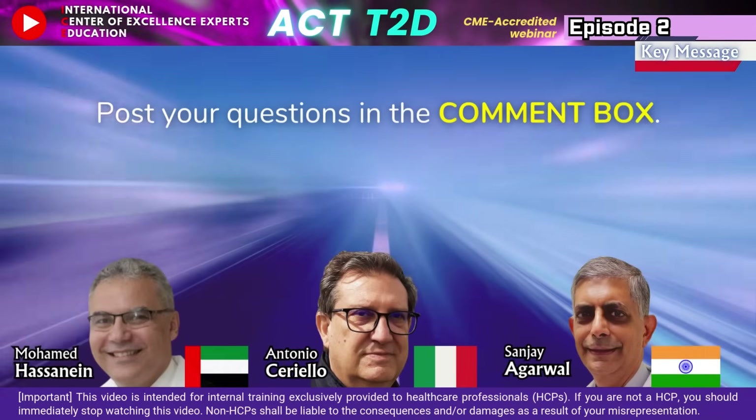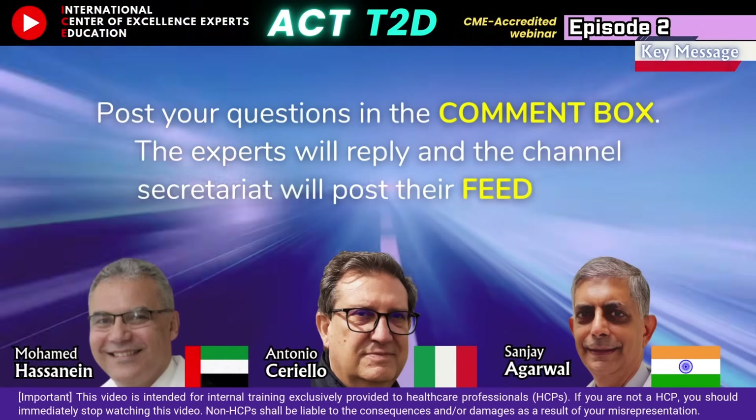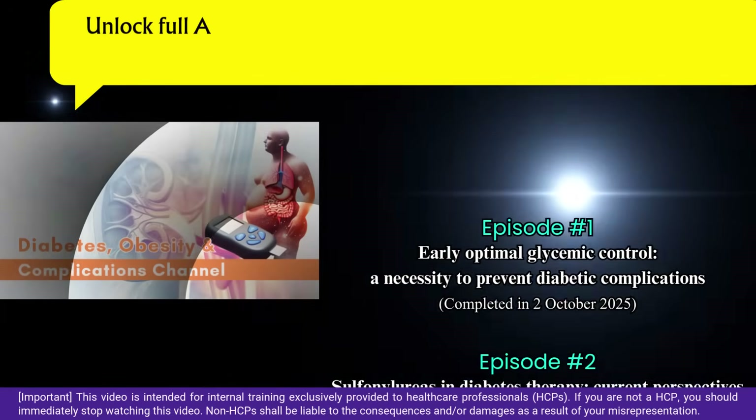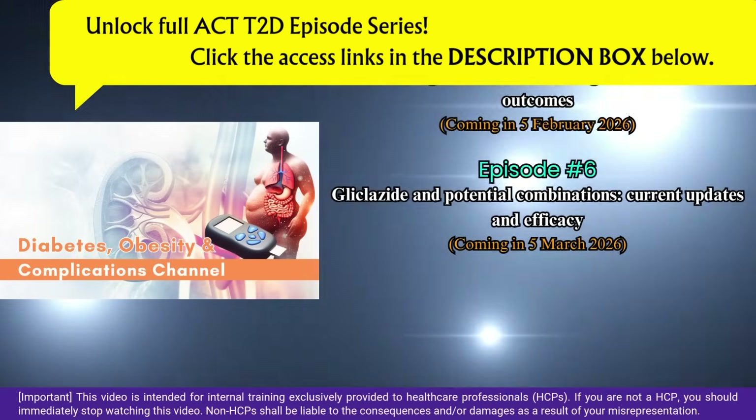Post your questions in the comment box — the experts will reply and the channel secretariat will post their feedback. To unlock the full ACT T2D episode series, click the access links in the description box below.